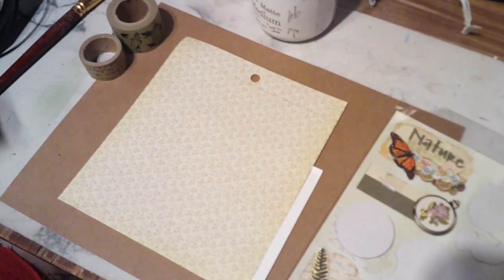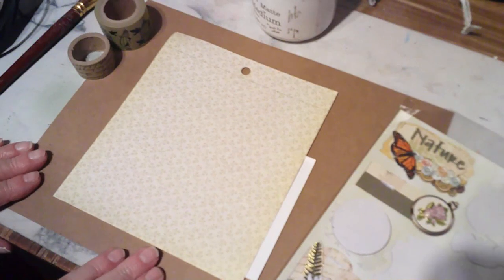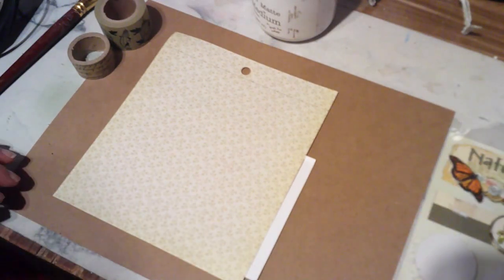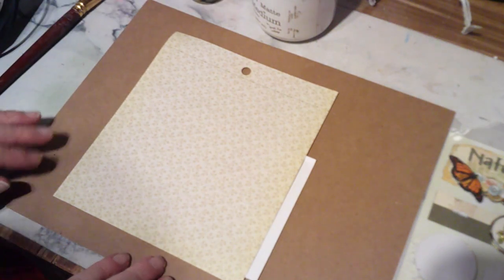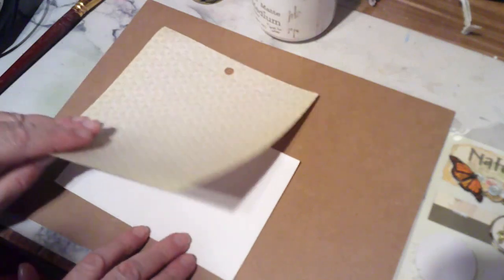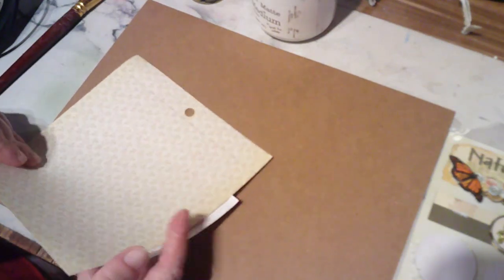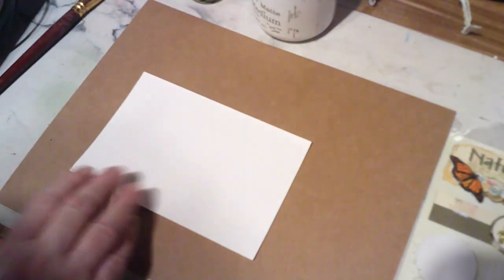Hello everyone, this is Peggy from Peggy B Designs, part two. I just clicked on it, hit record, and it cut off on its own, so take that one or two seconds off of it. Please don't let this be the sign of things to come. How is everyone doing today?